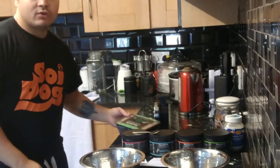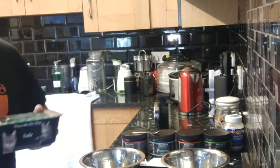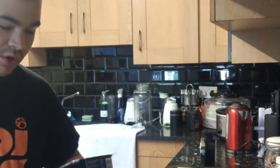Good morning! We've got six dogs to feed this morning. We are going to be feeding them Vince the Vet Complete Turkey — it is balanced with turkey and offal as well.